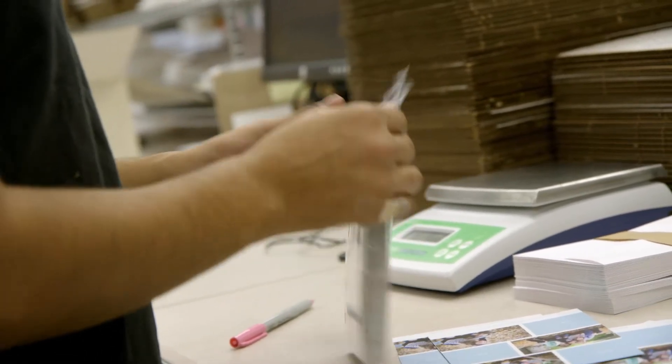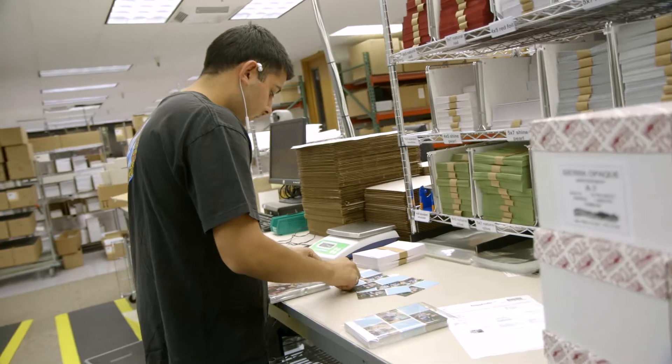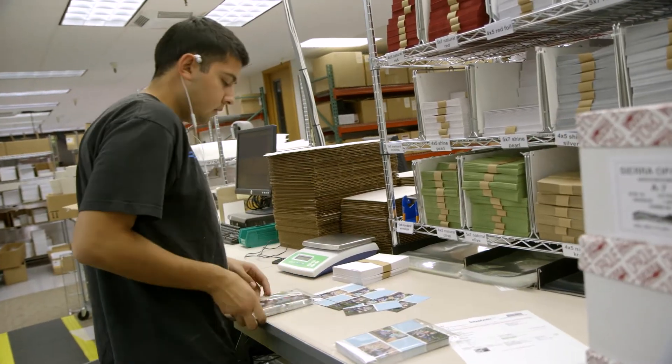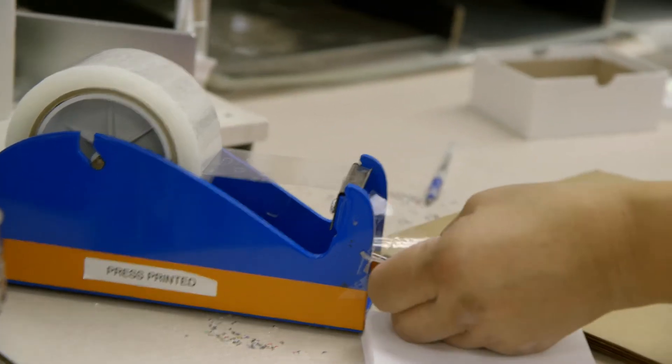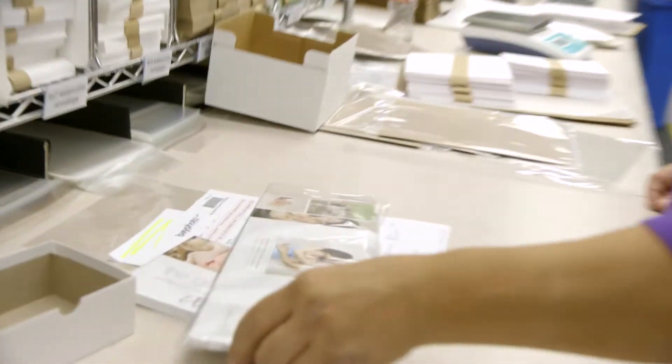Clear bags quality has been outstanding. I mean, we have no issues with the construction, the clarity, the finish. They're made so well that they're more efficient to use. Our production people tell us that they're using less time to package the products with clear bags than they had been with other products. So for us, it's not only a cost saving as far as the product's concerned, it's a cost savings because it's more efficient for us in production.